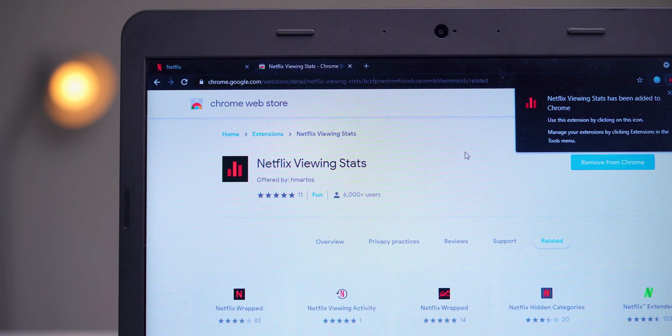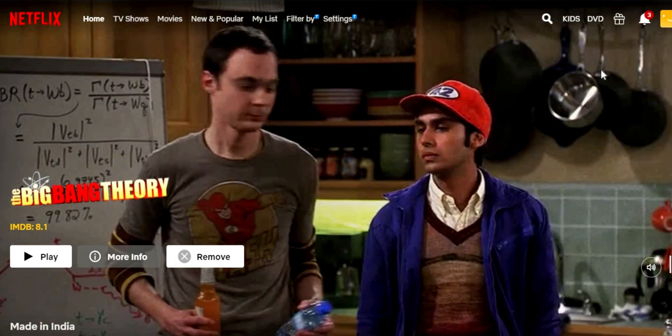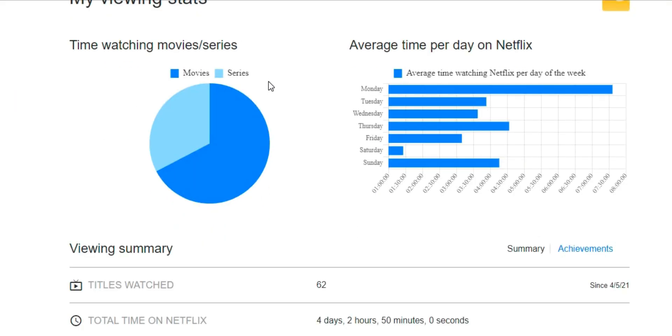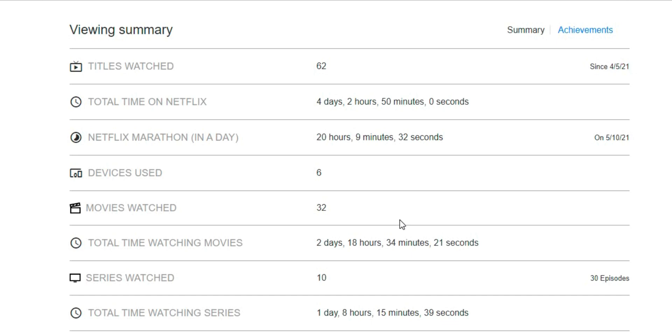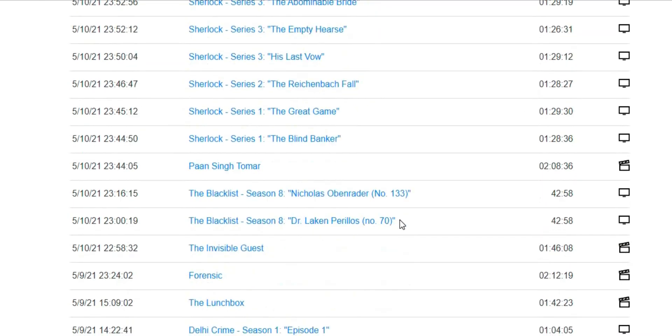This next extension does something similar but more in-depth, giving you a detailed breakdown of your viewing activity. Once you install it, you can view information like time spent on movies and TV shows, average time per day, titles watched, devices used, and much more. For example, in my case I watched about an hour or two on weekends, but on Sundays I watched more than four hours. You can also scroll through detailed lists of your viewing activity — for instance, I watched Blacklist on Sunday on TV around 5 p.m. This is useful if you've got kids or teenagers who claim to do their homework but end up watching Netflix.